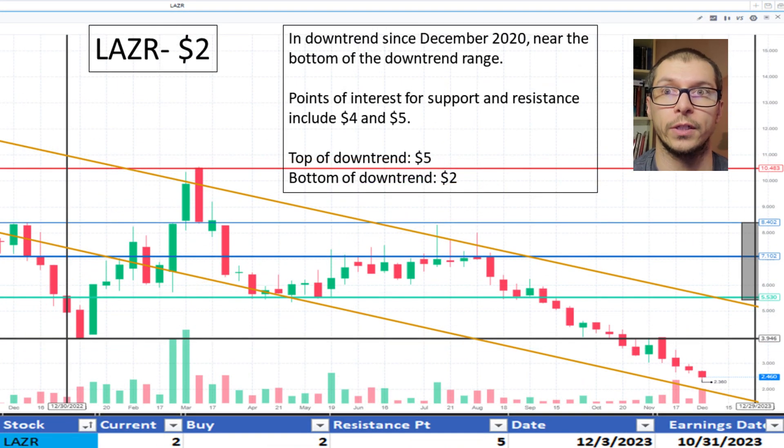Moving to Laser, $2. It's currently maintaining a downtrend since December 2020 and near the bottom of the range. The price is okay.